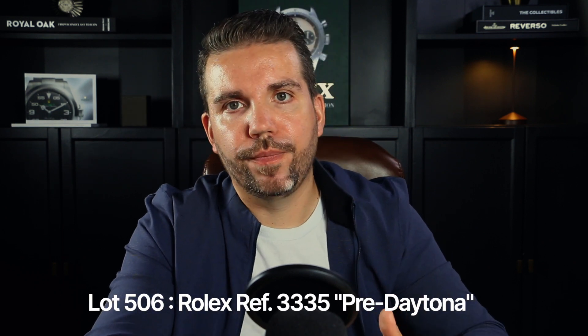Now let's explore lot 506, featuring the reference 3335 Pre-Daytona — a stainless steel chronograph dating back to approximately 1959. Rolex has consistently demonstrated its leading spirit in watchmaking since its establishment in 1905, with designs that have remained remarkably relevant. A prime example can be seen in the reference 3330 and 3335 chronograph watches created in the early 1940s, which are highly coveted today due to their limited production, larger case dimensions, and stunning aesthetics.